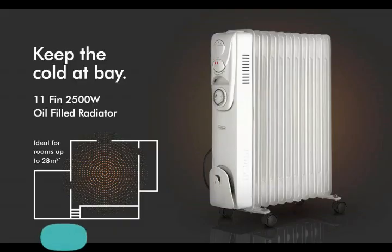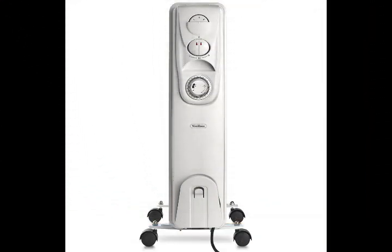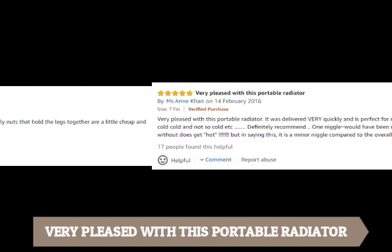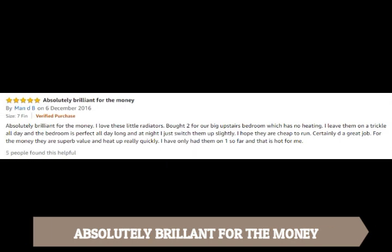At number 4, Von Haus 2.5 kilowatt 11-fin oil-filled radiator. This Amazon favourite retails for about £53, with high marks for its ease to assemble, ease to use, and versatility. It has over 60% of UK customers giving it a 5-star rating, with reviews like: very pleased with this portable radiator, does what it is meant to do, very effective warm air generator, and absolutely brilliant for the money.